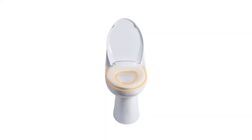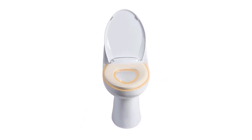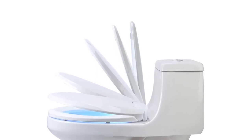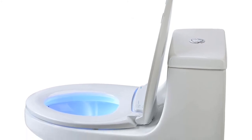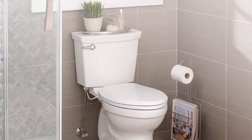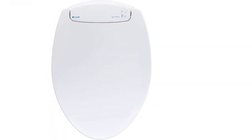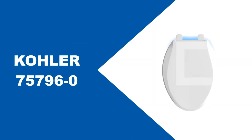The Brondell 60 LiRu Lumawarm heated toilet seat is a top-performing option that comes at an affordable price. The easy-to-install Lumawarm comes with four temperature settings and a slow-closing lid. It also has a nightlight to help you navigate the bathroom in the middle of the night without turning on the lights. You can adjust the seat forward or backward during installation for optimal position. It comes with a one-year limited warranty.